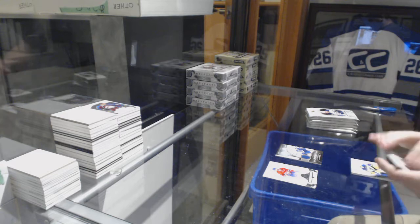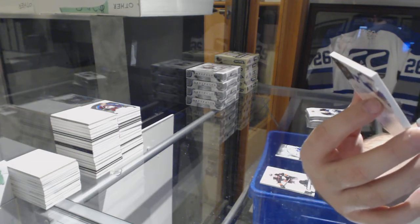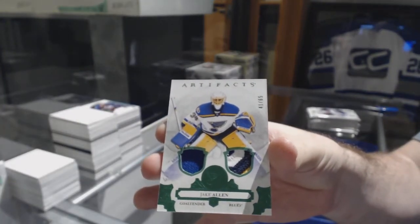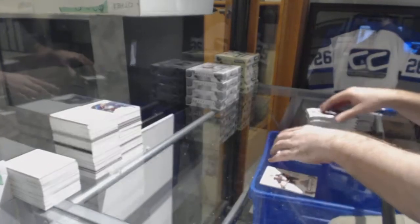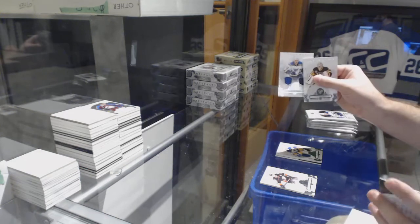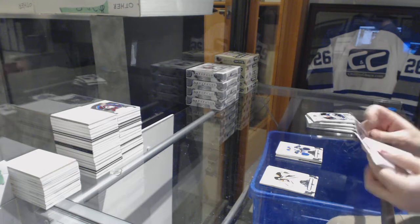For the Blues, we've got number 165 dual jersey patch — Jake Allen. Beautiful patch piece on there. Dual jersey for the St. Louis Blues, number 165, Jayden Schwartz.